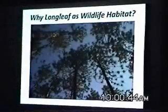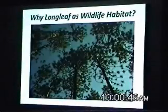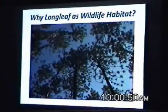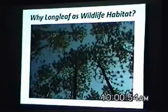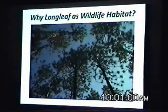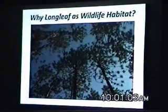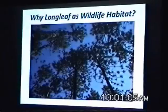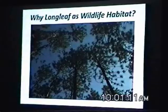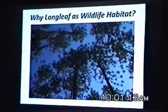Why longleaf as wildlife habitat? I could also include here: why longleaf for aesthetics? Why longleaf for wildlife-related recreation? The longleaf pine has several characteristics that facilitate the establishment and sustainability of wildlife habitat over time.